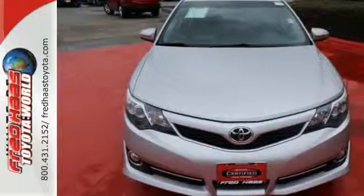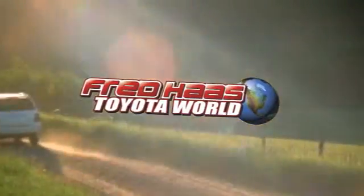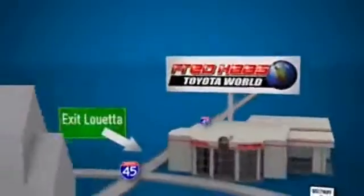Check it out today! Fred Haas Toyota World has been a hallmark of our community for more than 40 years. Easy to find on I-45 North at Luetta, just 2 miles north of 1960.